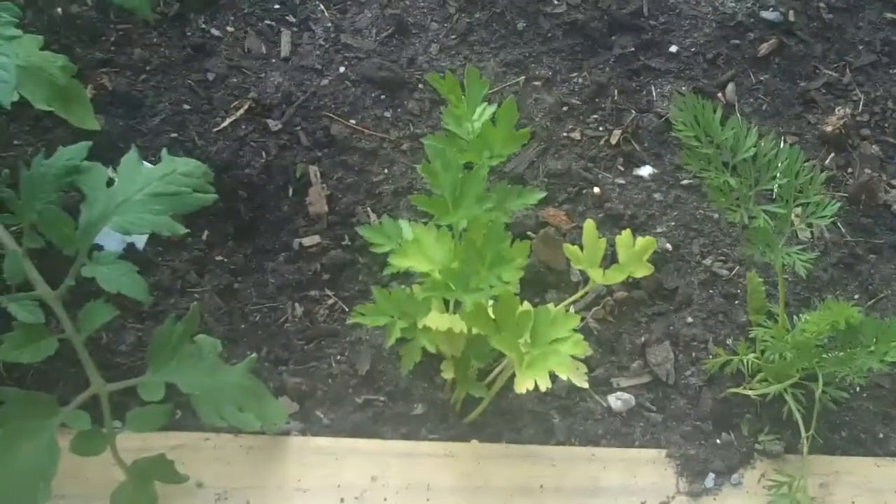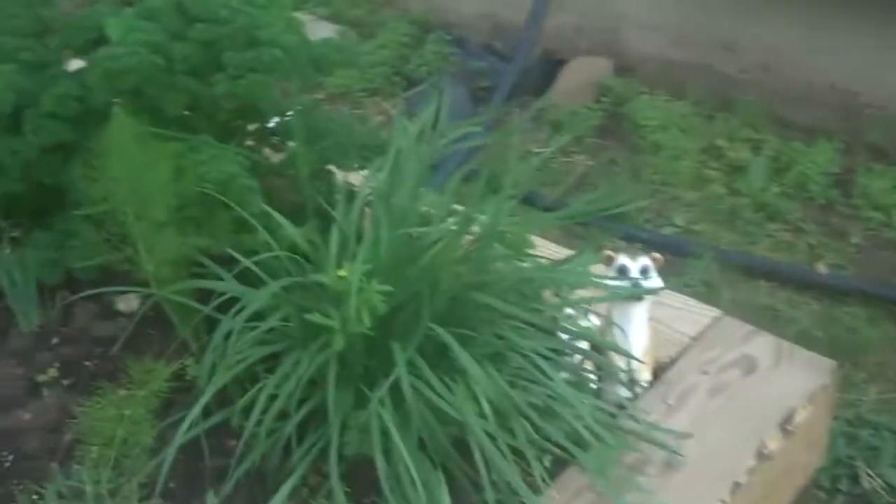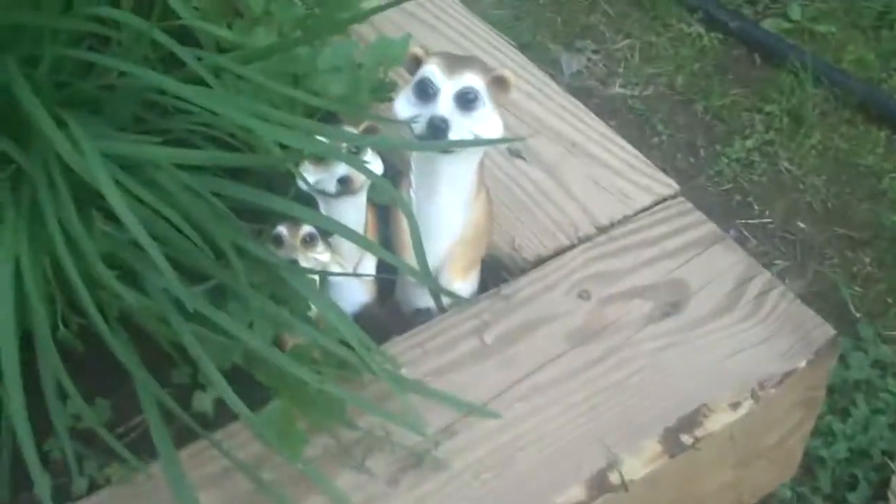They're just starting to sprout. Celery. The middle one has our cute little meerkats. This parsley — this ginormous parsley — it's from last year.